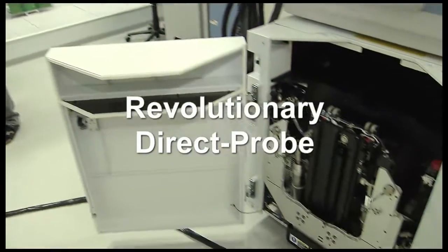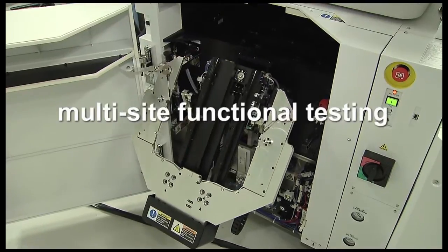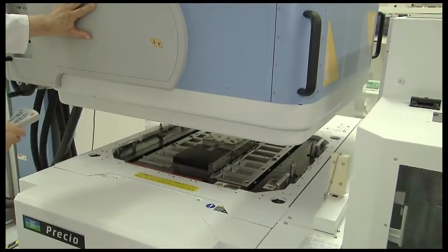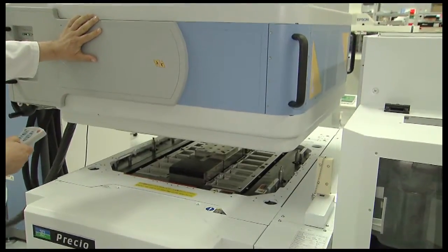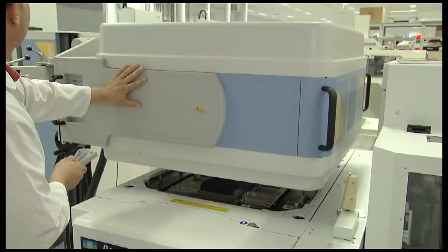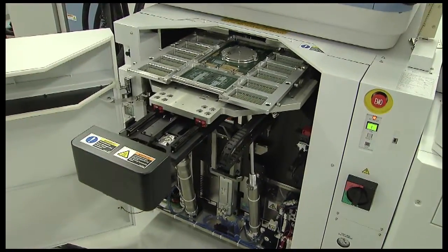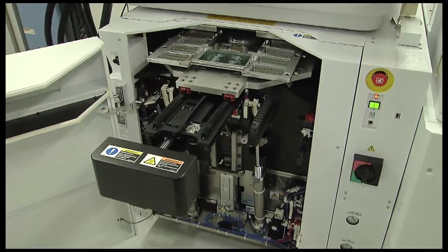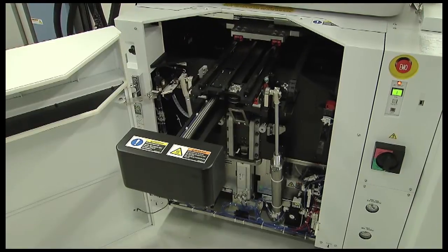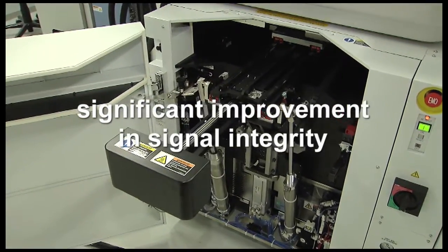Verigy's revolutionary direct probe solution delivers high-performance, multi-site functional testing at wafer probe. The groundbreaking direct probe solution places the test head directly down into the prober, interfacing directly with Verigy's innovative probe card. This solution removes the conventional mechanical interface between the wafer and tester, resulting in significant improvement in signal integrity.